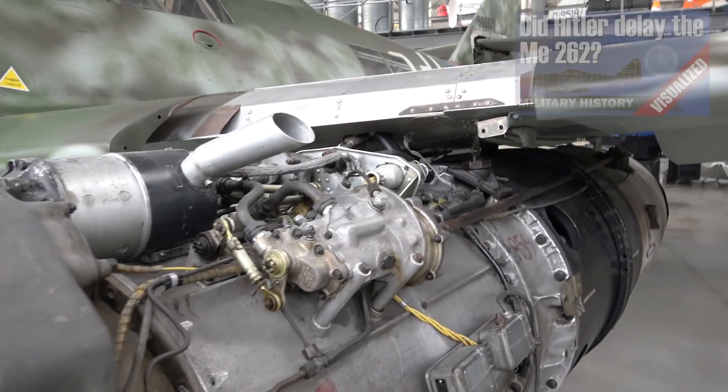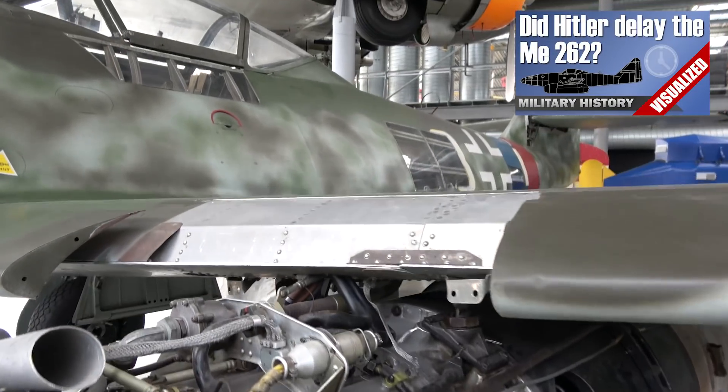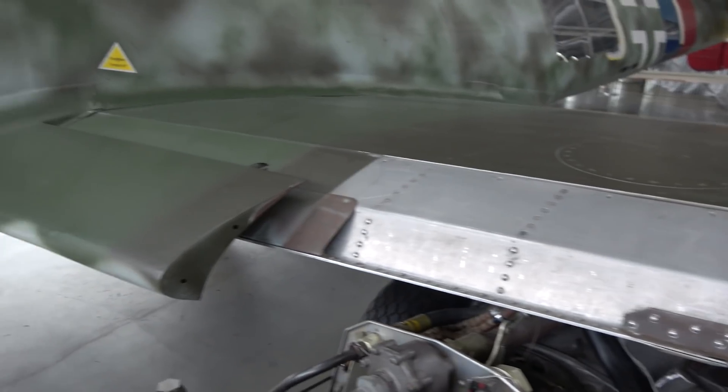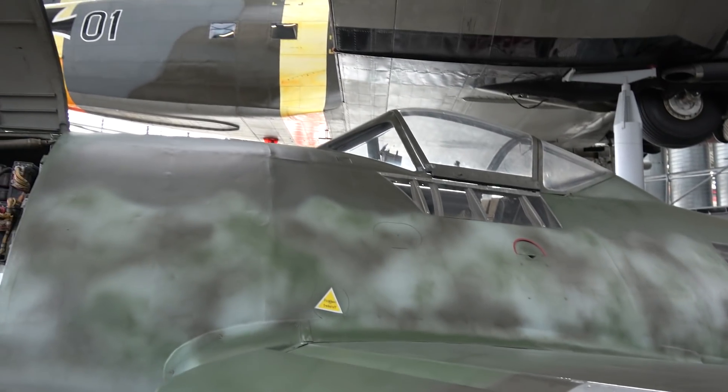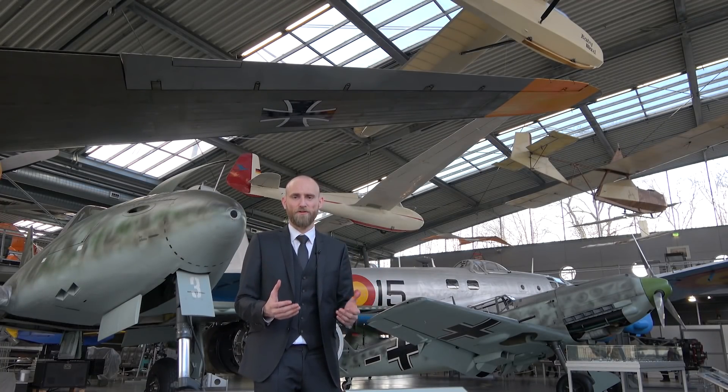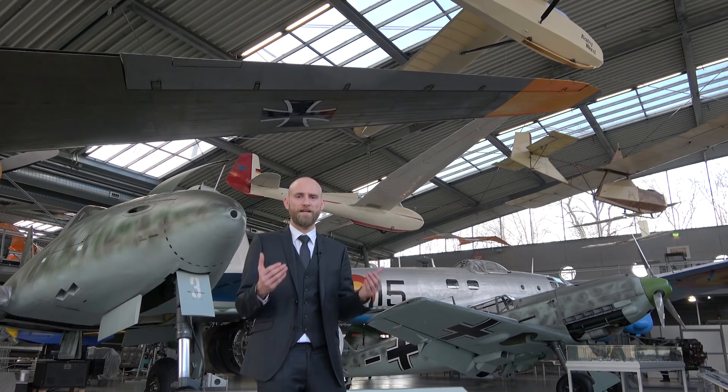Another aspect is of course heat-resistant materials. We need a lot of noble metals and special alloys for the 262's engine because it must be more heat resistant, so there's a stronger focus on this. And Germany was mainly short on resources, especially in the late war.